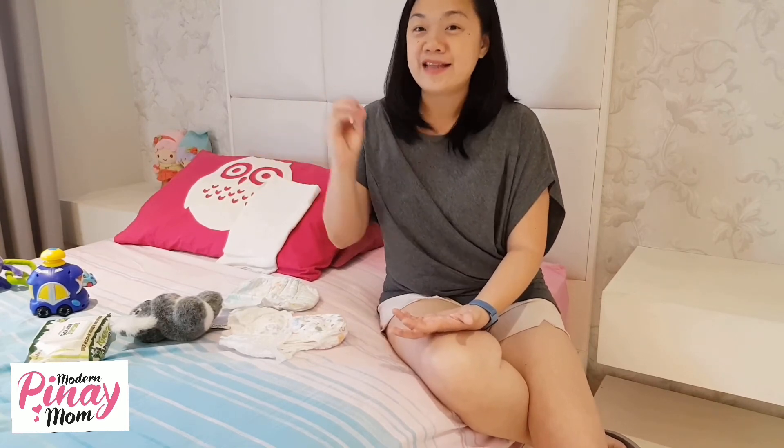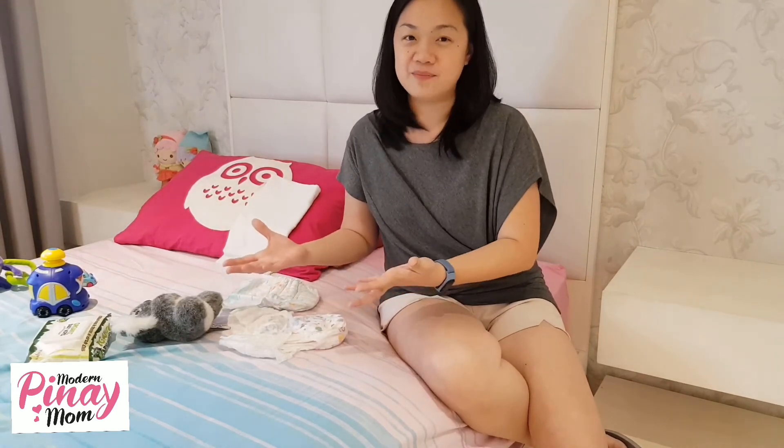Kapag older, like si Jared — medyo older na siya, magtutu na siya. Medyo conscious na sa parang ang mahal na ng diaper niya. So I tried switching to a cheaper brand — medyo hindi ako naging happy, and then bumalik kami ulit. So it's just again trial and error — depende rin sa inyo kung ano sa tingin nyo yung best for baby.